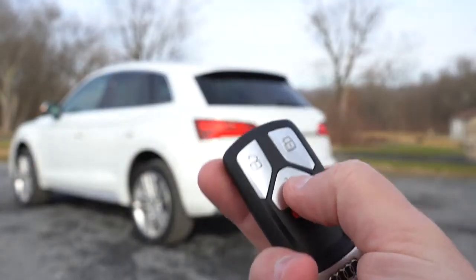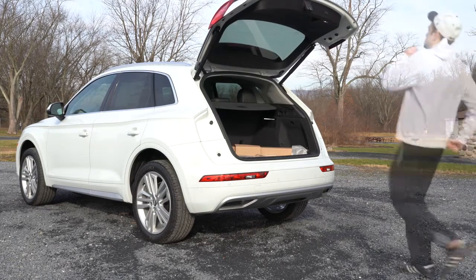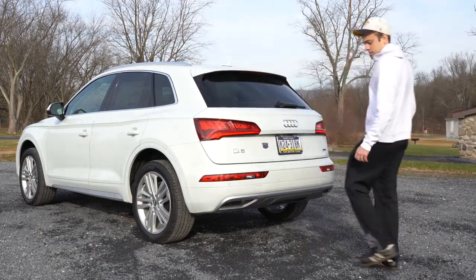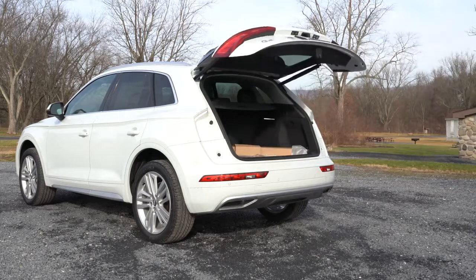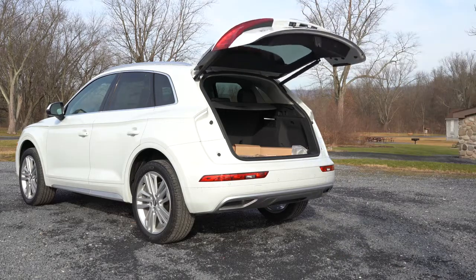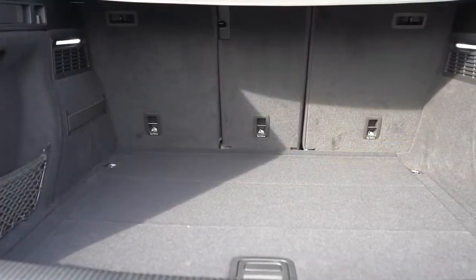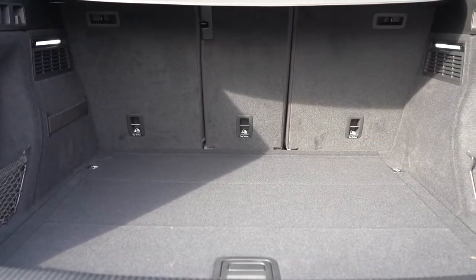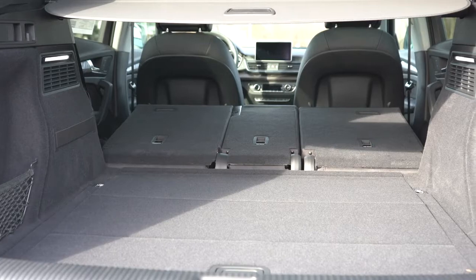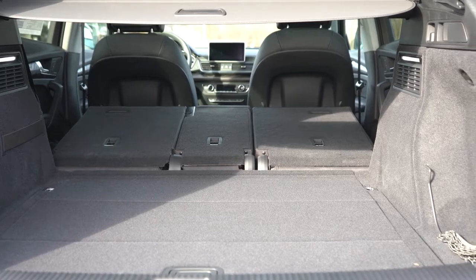Now around back, the power tailgate is standard for all trim levels. Hands-free tailgate comes with Premium Plus and Prestige. There's a button on the key fob and also on the driver's side door to open it. Cargo capacity comes in at 25.1 cubic feet. With the 40/20/40 split rear seats folded down, that bumps up to 53.1 cubic feet.